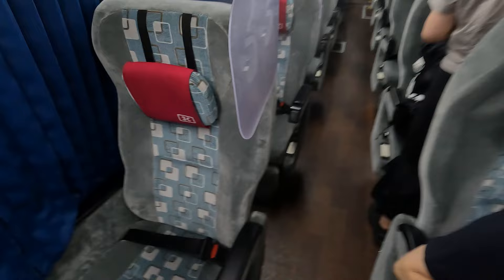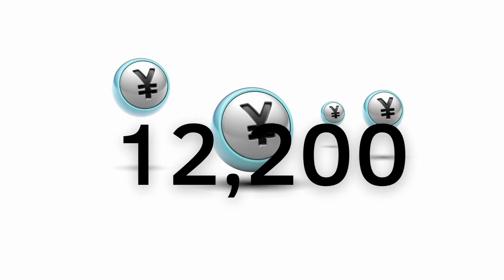Let's see how my seat looks like. Okay, that ain't so bad, but I guess I should have stayed in a hotel. It's all good. The reason I did this is because I'd like to have an early start tomorrow. But would you spend 12,200 yen for almost a 7-hour ride on a night bus? Let me know.